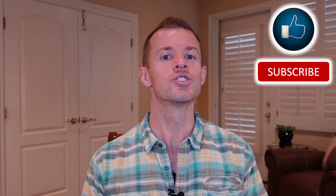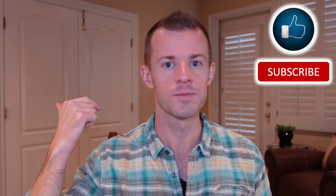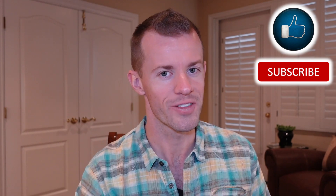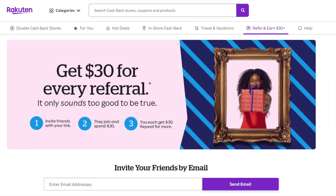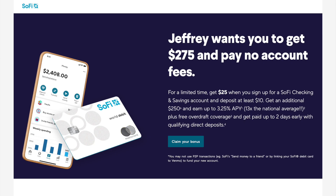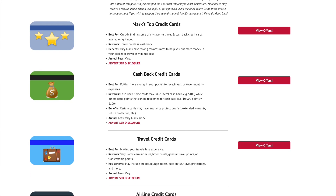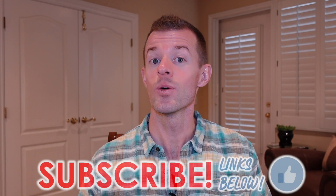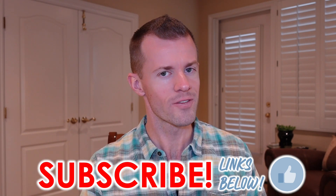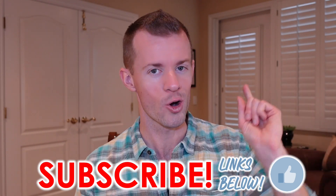If you enjoyed today's video and believe it could benefit other people, please help me get it in front of them by liking this video, subscribing to the channel, and turning on notifications. Also check out the links in the description to earn cash back through Rakuten, to get $25 when you open a new SoFi checking and savings account and deposit just $10 or more, and to view my site with great credit card offers organized into different categories. I thank you all for watching — I hope it brought you great value, and always remember that you are great.